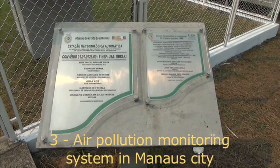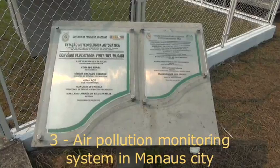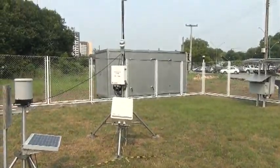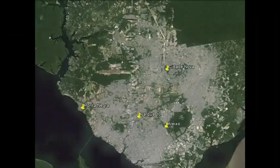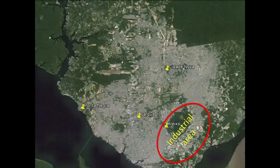In Manaus City, the air pollution monitoring system is based on a network of four observation stations. They are located in both residential and industrial areas. Particulate matter 2.5 samples are collected in each observation station on a daily basis.